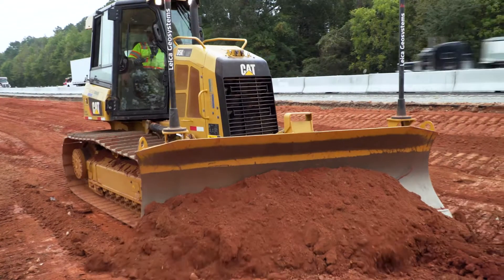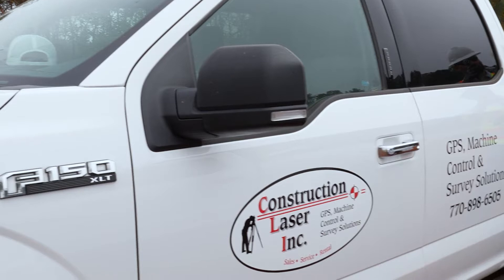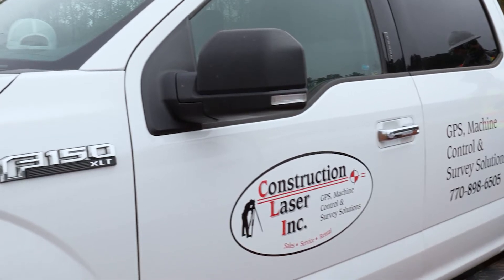My experience with Leica in the past led me to meeting with Stephen and Warren and the team at Construction Laser. Construction Laser is, for our region here, my local Leica Geosystems dealer on the machine control side and on the survey side.